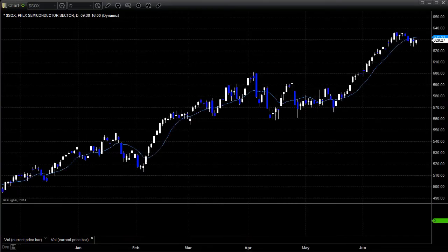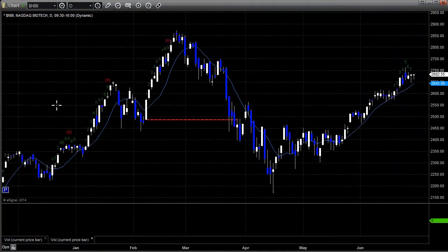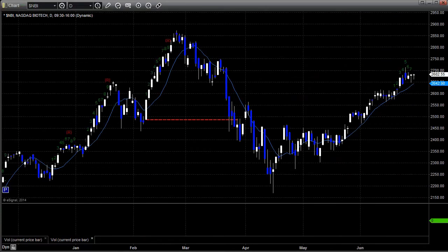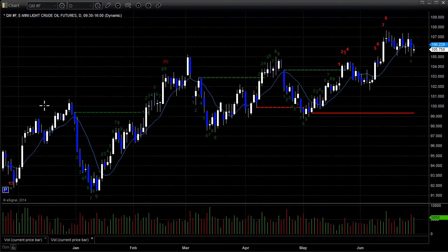We've got the SOX index, which was actually down this week — always interesting to see when the NASDAQ side is up. Here's a look at the biotechs: drifting higher, but not at new highs. They had their significant highs for the year back in February and March. Here's a look at oil — not surprisingly up at this time of year, but not really running. This is interesting considering everything going on in the Middle East, Ukraine, and heading into hurricane season. Usually you would expect oil to be higher.